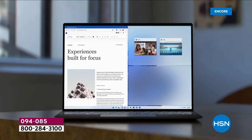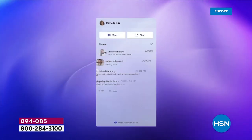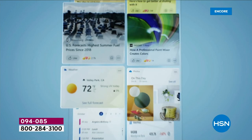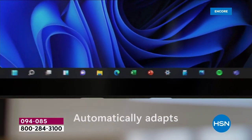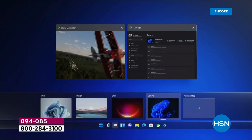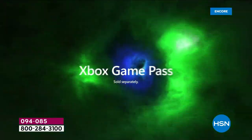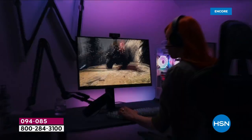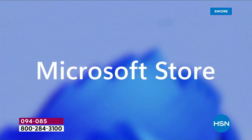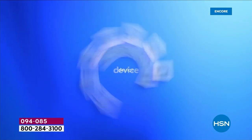Multitasking on a screen this size is a pleasure, especially when you can snap everything into place. Microsoft Teams is built into your new computer — connecting with one touch. And gaming: for the first time in the all-new Microsoft Store, where you download movies, music, games, and apps, you can now get the Game Pass.